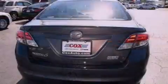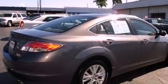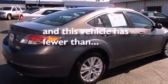Additional features include variable valve timing, an engine immobilizer theft deterrent system, an anti-lock braking system, a rear window defroster, and this vehicle has fewer than 21,000 miles on the odometer.